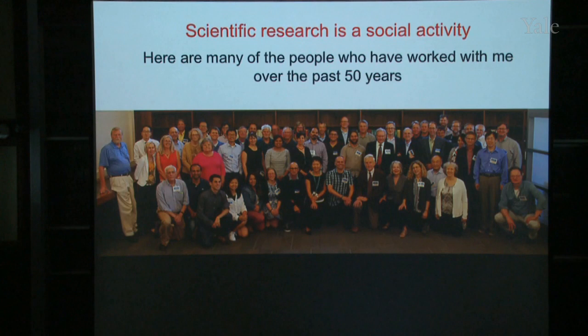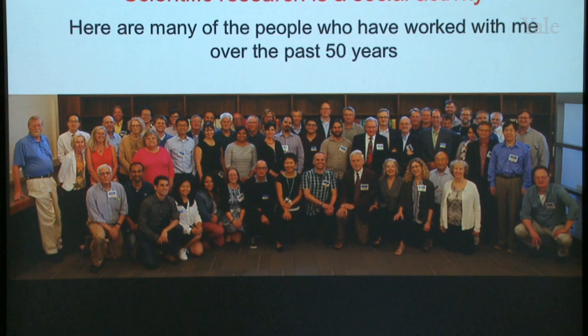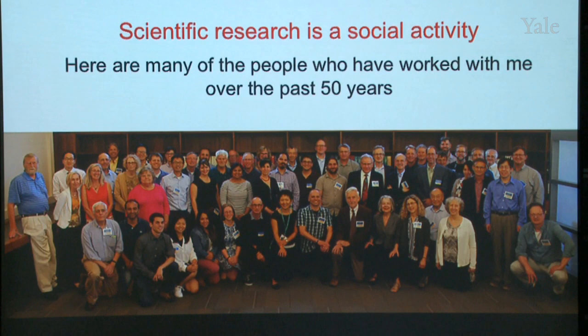The last thing I want to say is that science is a social activity. In July, the people who have worked with me over the years had a birthday party for me. Here is a subset of the people who have worked with me over the last 50 years. Some of them are right here in New Haven — Enrique de la Cruz is a professor here at Yale, and Julian Barrow is also a professor here at Yale. These other people are professors and journal editors and scientists at other places in the world. You may have the idea that science is a lonely activity, working by yourself in the lab, but it's not. It's a social activity, and one of the nice things about a career like I've had is being able to work with all these fantastic people who have gone on and expanded what we've learned about cells moving. Thank you for coming.